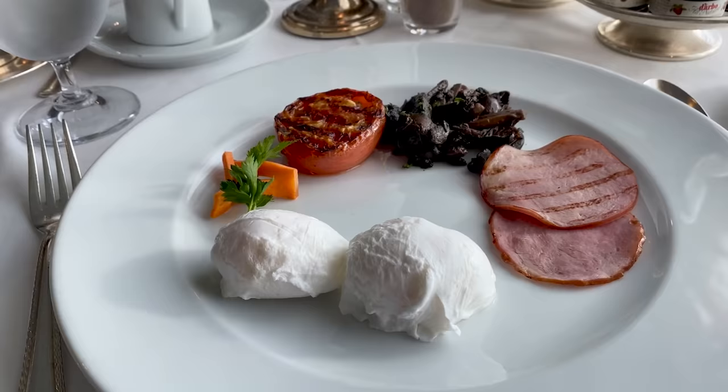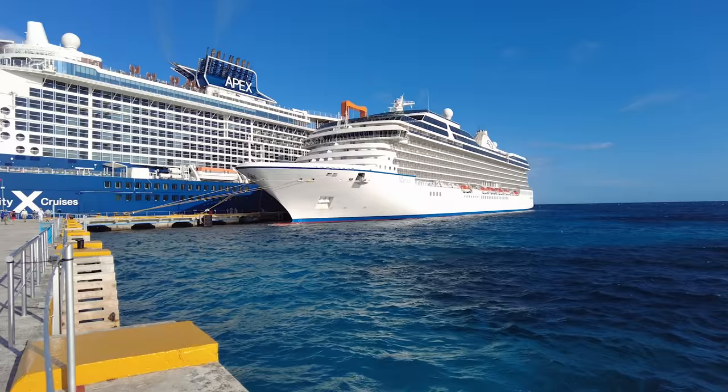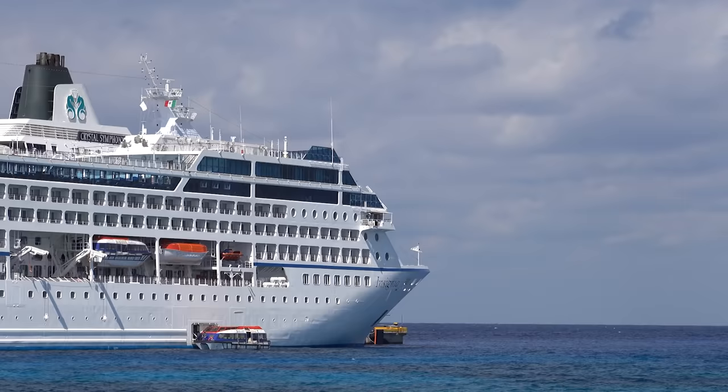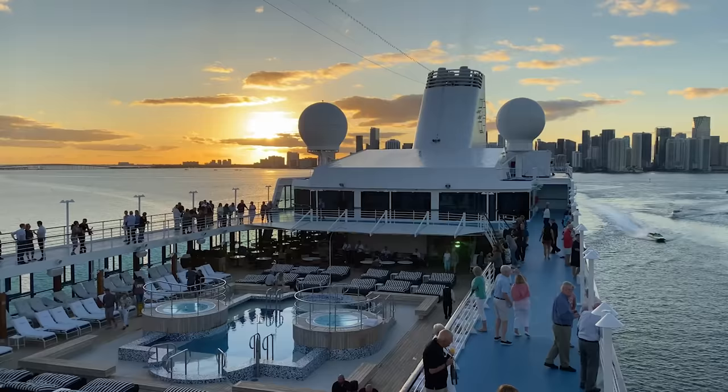So if you're looking for a small ship experience but don't want to go very small with the limited choices that brings, you've got a good transition by going on Marina, Vista, or Riviera — a good step away from the 2,000-plus ships of Holland America, Celebrity, and Princess. You'll still have a lot of choice. If you really do want the small ship experience, you can go on the smaller R-class ships at 694 guests — still relatively big, not tiny like Windstar. But if Oceania doesn't sound right for you, watch my video where I dissect Viking Ocean in detail, starting with one thing their fans told me that I was extremely dubious about.